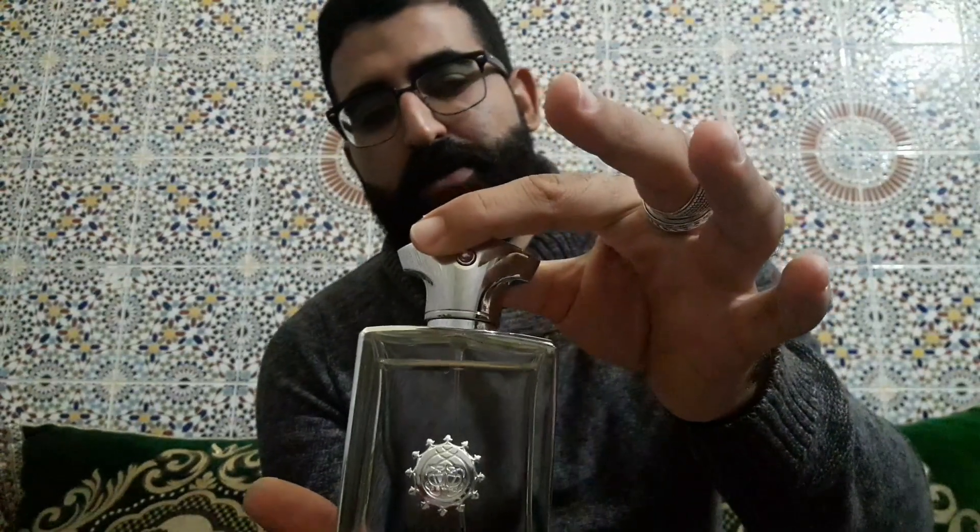On the bottom you can find the information and the same batch code. The cap is a magnetic cap — see how powerful it is. Don't do this, you will waste a wonderful juice, and it's also a big price.